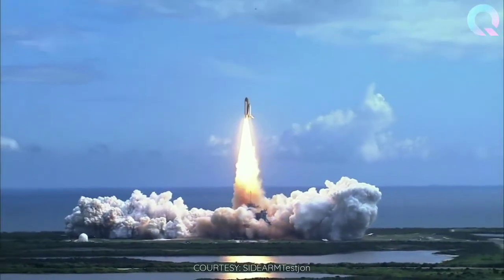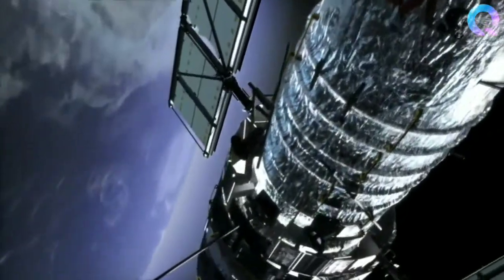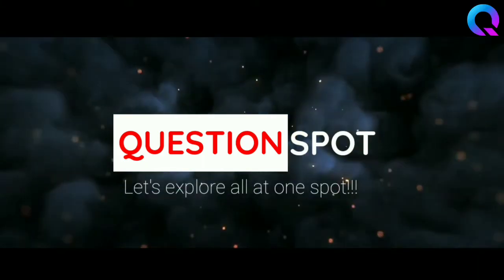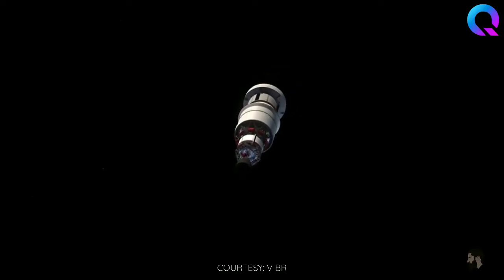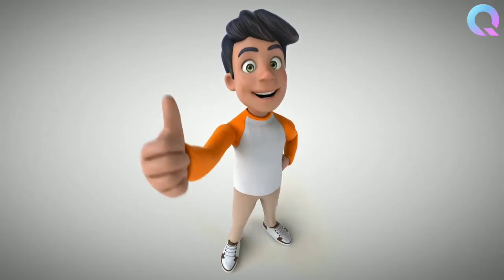They'd reach space much faster that way. There must be a reason, because rocket scientists tend to be pretty smart. So why do they not go straight up? Hello and welcome to Question Spot. Today we will explore the answer to why a rocket's trajectory is curved after launch. Short answer: because they want to get into orbit around the earth using as little fuel as possible.